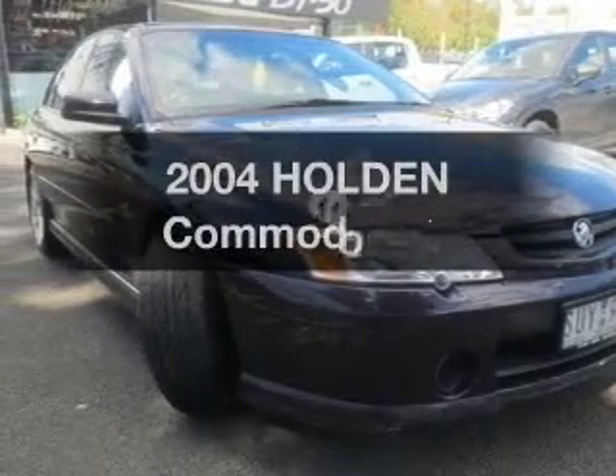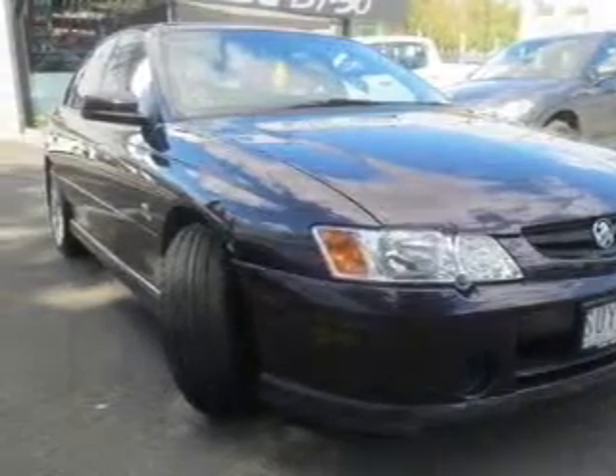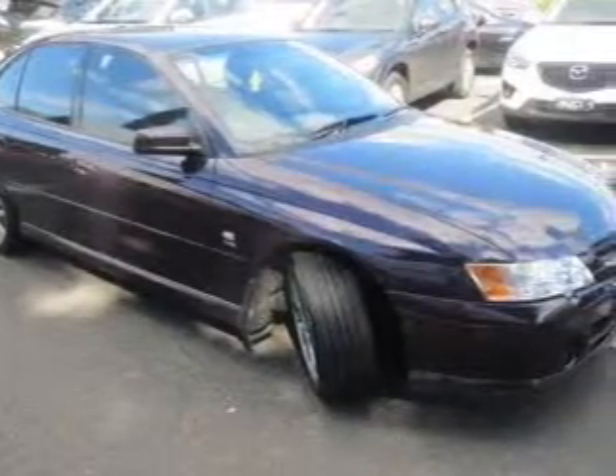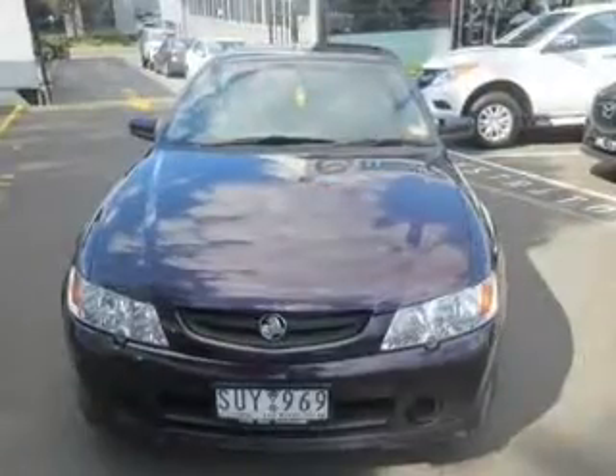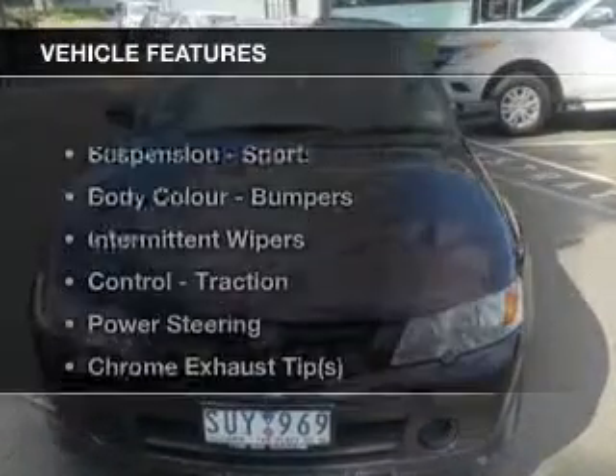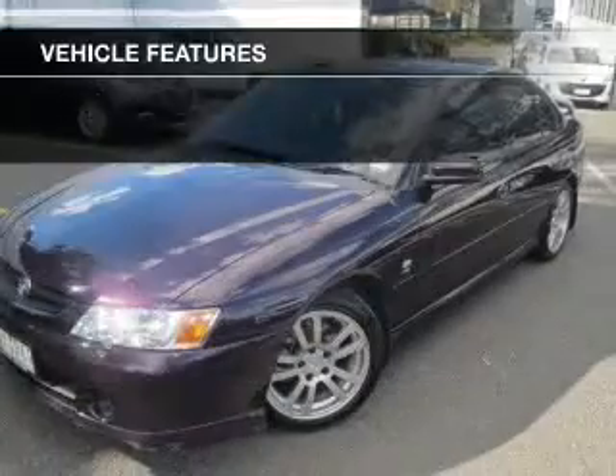Imagine yourself in this 2004 Holden Commodore. This well presented vehicle could be just right for you, with a reliable engine that responds smoothly to its automatic transmission. Plus enjoy these notable features that are included in this ride.